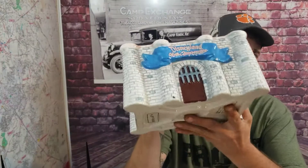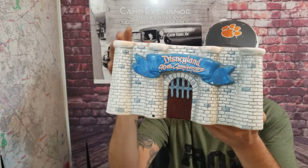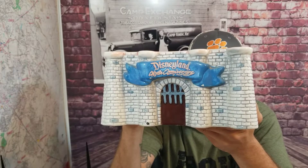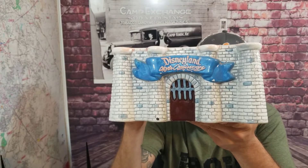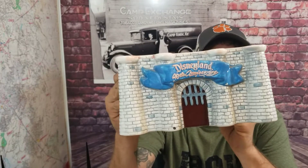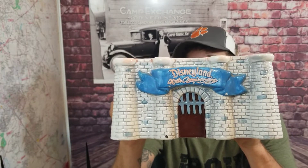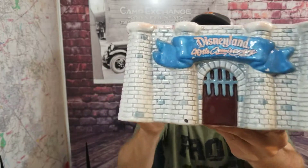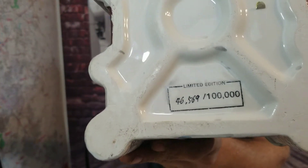We got one more Disney thing to show you guys. This right here is pretty cool, but it's missing the top half — this is a 40th Anniversary of Disneyland cookie jar. It's missing the top half of the castle. This was made by Nestle Food Company. It's limited edition, number 46,569 out of 100,000 — so it doesn't seem too limited to me, that's an awful lot of them. It was made in China, but it could make a cool planter or something. I'm pretty sure there's someone out there that has the top in great shape and maybe needs this bottom. You could put some basil or mint in it and use it as a windowsill flower pot — repurpose it. You can see how it's stamped on the bottom right there with the number.